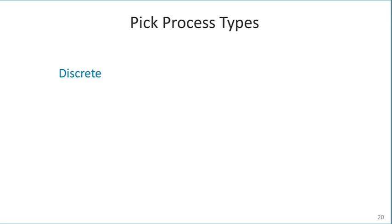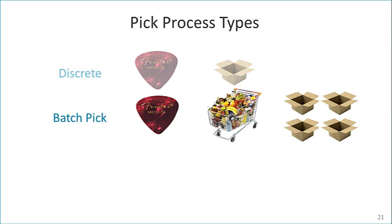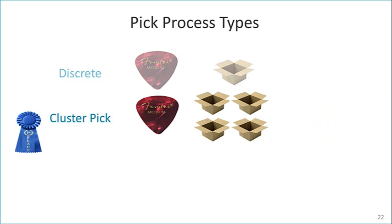Discrete order picking is the most common and the easiest to implement and manage — one picker works on one order until complete. Batch pick helps reduce travel time by grouping line item picks from multiple orders together; if one item goes to four orders, enough of the item for all four orders is picked in aggregate while at the location, then sorted at a subsequent process. A variation on batch pick is cluster picking, a best practice many Accellos One Warehouse customers use, where the operator takes multiple cartons on a cart and puts items into each carton as picked, minimizing touches and travel time but adding complexity.